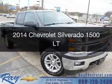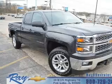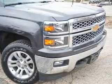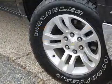This is a used 2014 Chevrolet Silverado 1500. It's powered by 4-wheel drive, a 5.3-liter 8-cylinder engine, and a 6-speed automatic transmission.